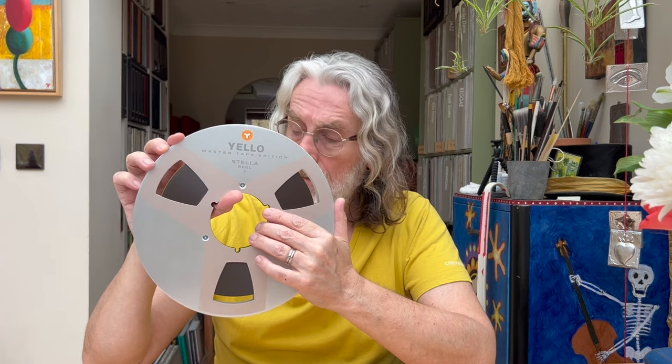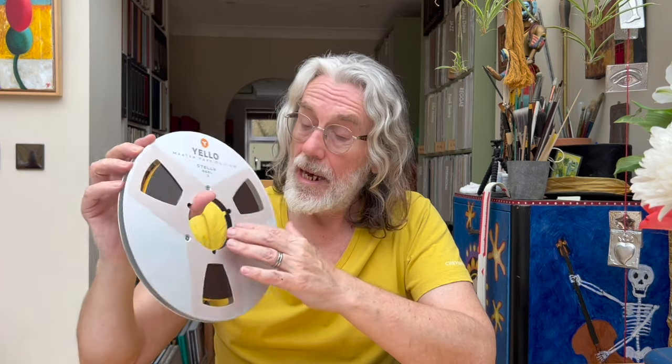So there we have it - this is the first of five Yello albums to come. It's the only one I've heard, and all I can say about the sound is it is staggering. It's not like listening to a record - you are completely sucked in and become involved in the Yello world, in Boris and Dieter's imagination, and believe me that is a very fabulous thing indeed. Thank you for watching - see you again soon!